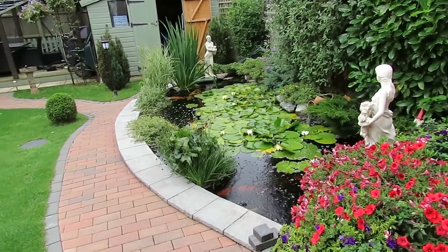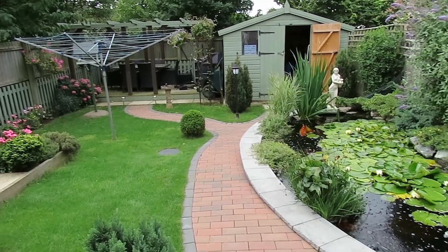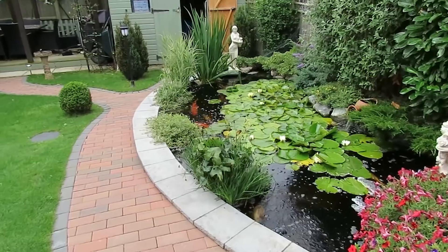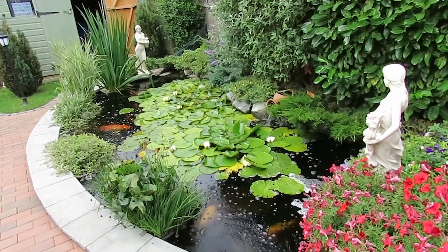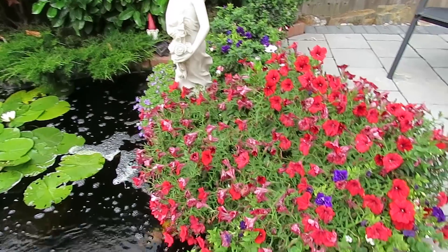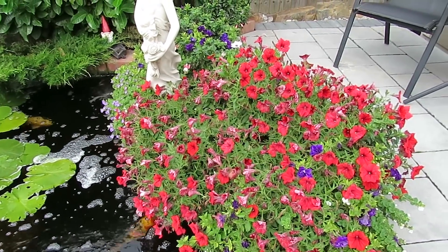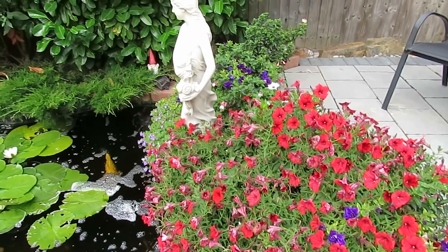Well hi everybody, nice day today, a little bit windy, not a lot of sun at the moment but it's a lot better than the downpour we got yesterday. Another downpour which this had just come back nice and as you can see has taken a right old bashing again, poor old thing, but it does keep drying — we'll give it a couple or three days and see how it comes.